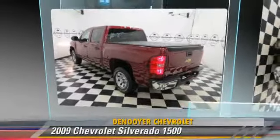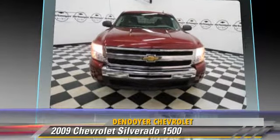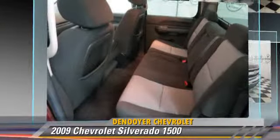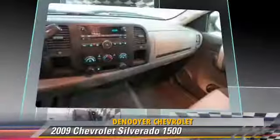The 2009 Chevrolet Silverado 1500 is a pickup truck powered by an eight-cylinder engine with a four-speed automatic transmission with overdrive. This pickup truck is well equipped, featuring air conditioning and keyless entry.